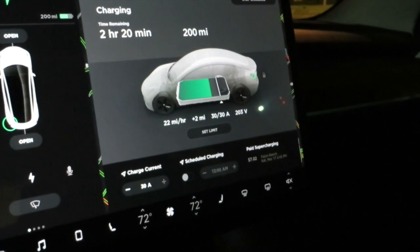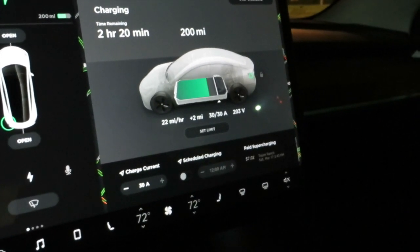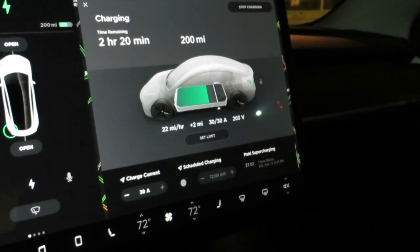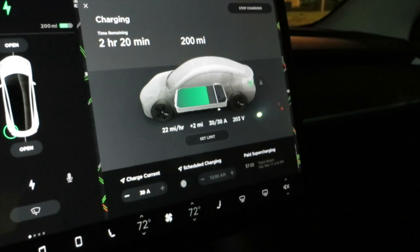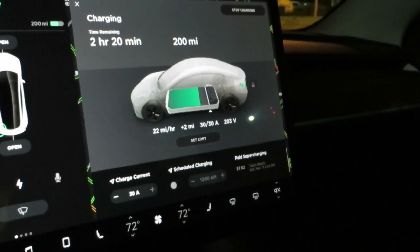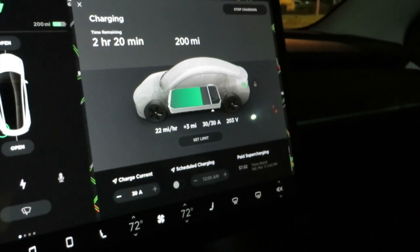The biggest part of this is that Blink is charging me 49 cents per kilowatt hour as a member, and 59 cents per kilowatt hour for non-members. The charger I am at right now is provided free from the city.